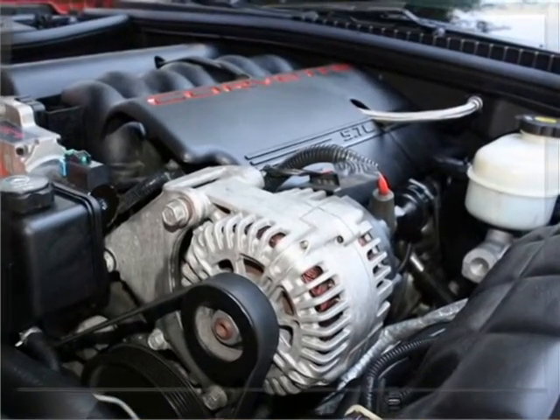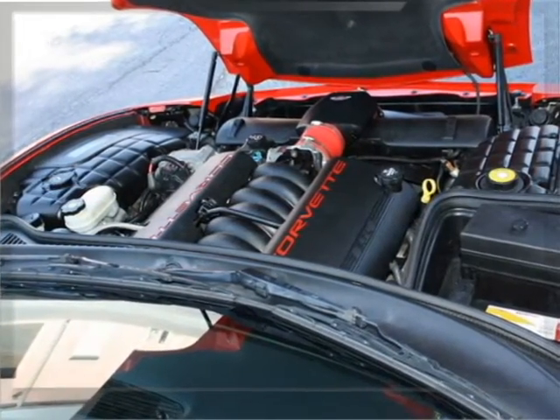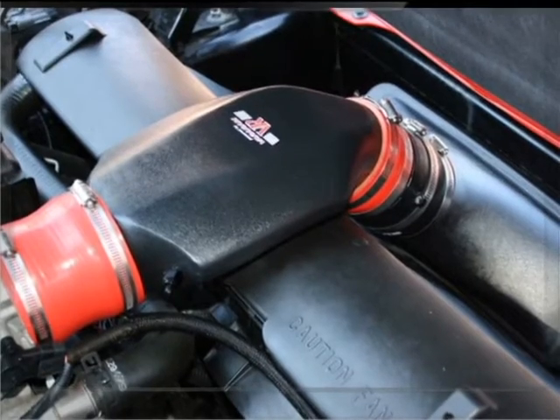Here's a shot from the engine compartment. It is the LS1 engine and a six-speed manual transmission. Nice, clean, great running car.